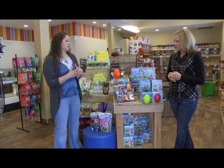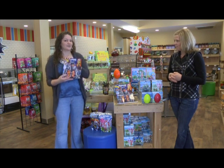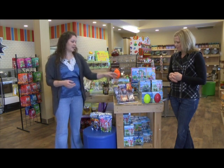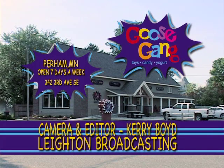All of our new Playmobil products that we found at Toy Fair are coming in — a lot of them are here already. And our new catalog's out, so you can come check them out and get ready for Easter. We have what you need here at Goose Gang, so stop in and see us. We're right on 3rd Avenue in Perham. Thank you, we'll see you later. Bye.